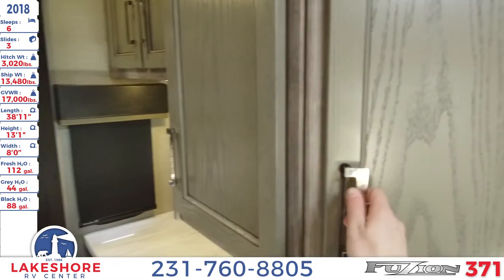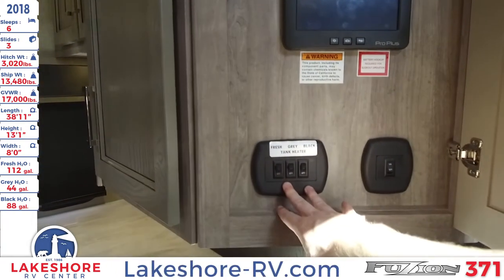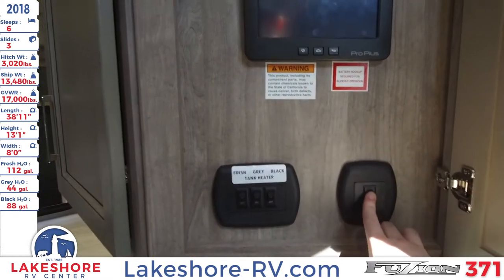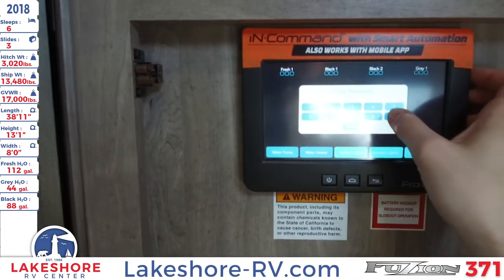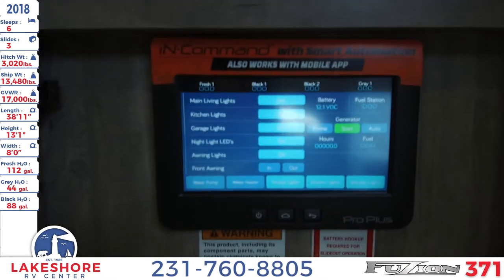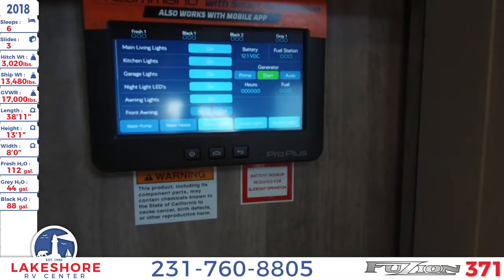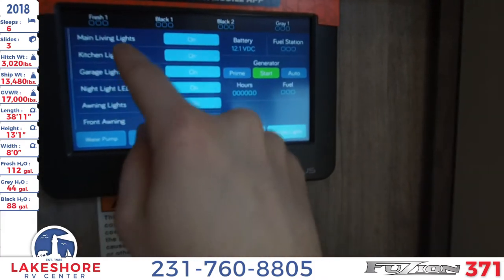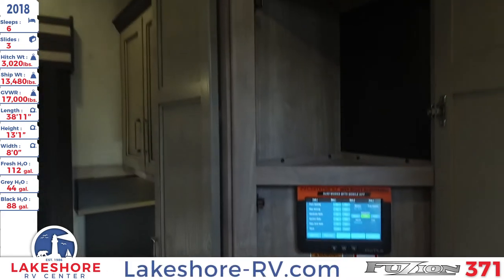Right inside, you'll open up this cabinet and have your command center, where you can control your fresh, gray, and black water tanks. There's a light switch, and here is the main control — you enter the default password — where you can control all of your lights, slides, water heater, and everything else. It's a touch screen, very nice and convenient. There's also some extra storage area up above.